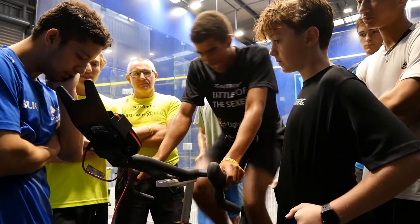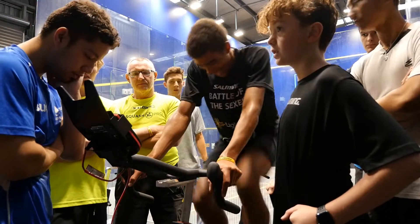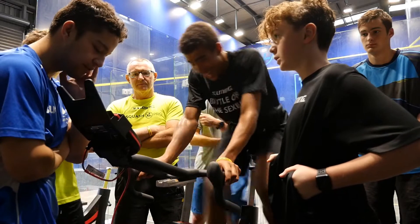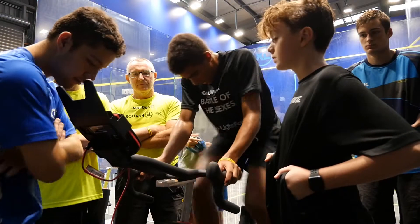The real intelligence with these tests is the database of results and interpreting those results. If we go back to our fitness series episode 3, this ticks the boxes of test consistency and referenceability. If you have access to a Watt bike you can do the test, but make sure a suitably qualified person monitors you.